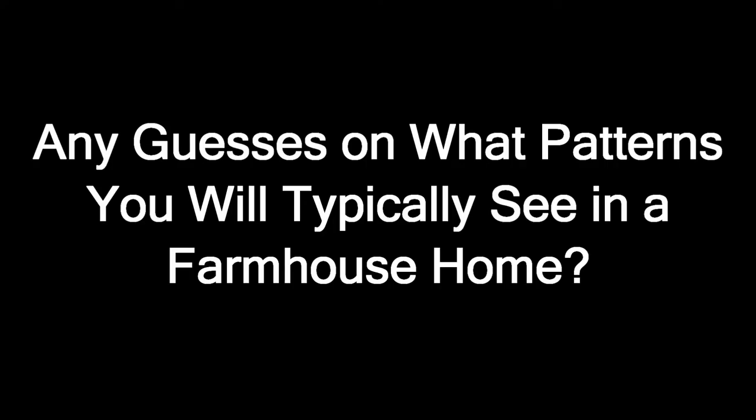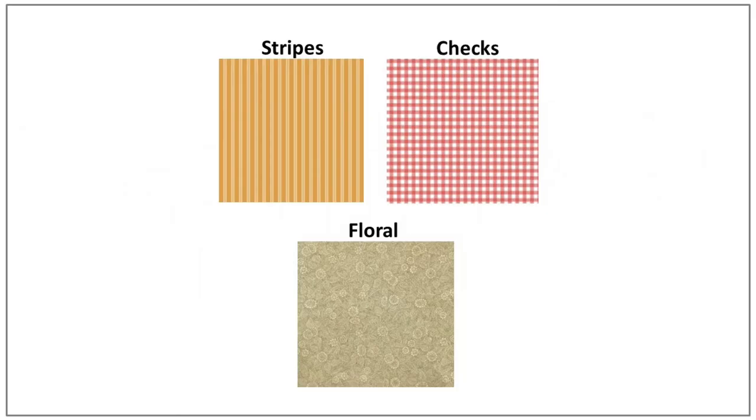Any guesses on what patterns you will typically see in a farmhouse home? By far, it will be stripes and checkered patterns. However, occasionally you may see subdued florals used as well. Fortunately, there are some great, more contemporary versions of these classic prints, so don't be shy — use away.